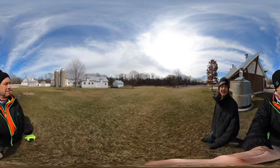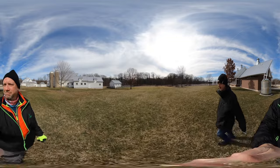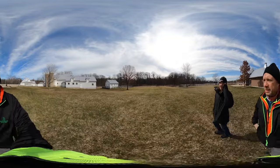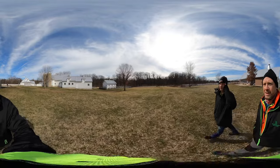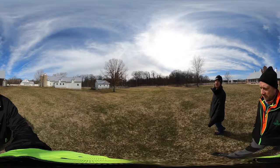He inherited the land and then him and his friends bought a whole bunch of cabins, had good times here, and then they donated it to Lake County Forest Preserves. And now it's for us to enjoy.